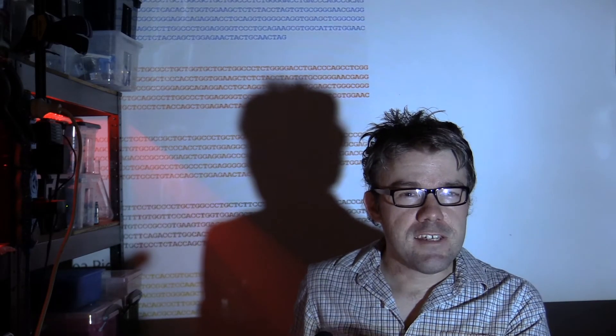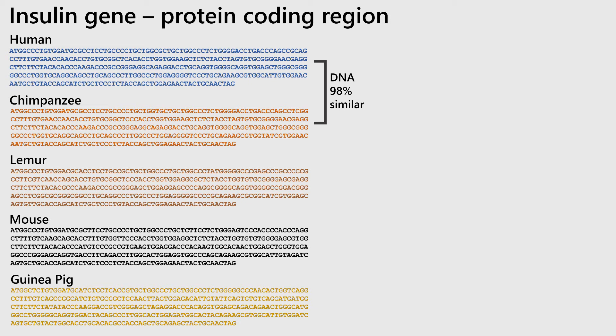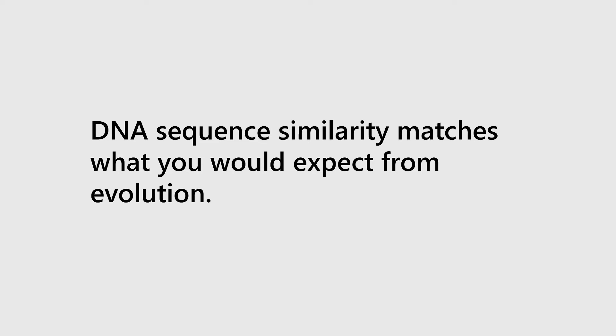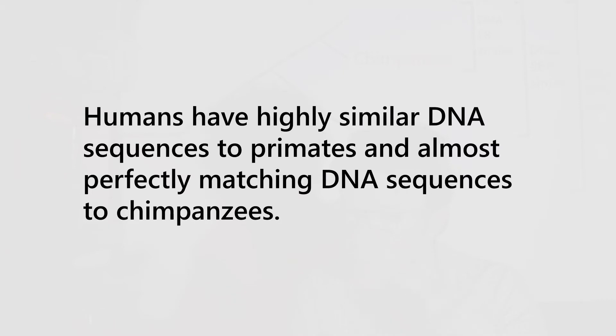Again, what you see is almost perfectly matching sequences between humans and chimpanzees, with a 98% match. There's less similarity in the lemur, which is a distantly related primate, and the least amount of similarity is between humans and the two non-primates, which are the mice and the guinea pigs. If you put the DNA sequences on the tree again, you can see that the sequence similarity matches exactly what you'd expect from evolution. Humans share more DNA sequence similarity with primates than other organisms, and in the case of chimpanzees, we share almost perfectly matching DNA sequences. This is pretty much the strongest evidence for human evolution from primates.